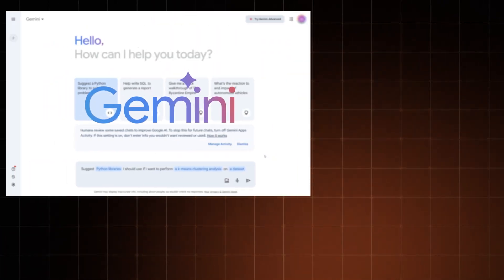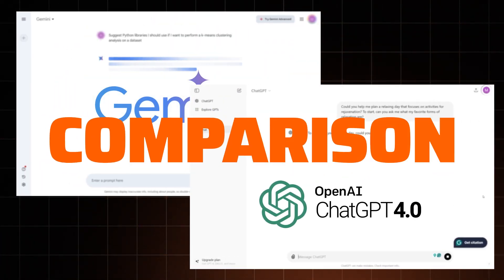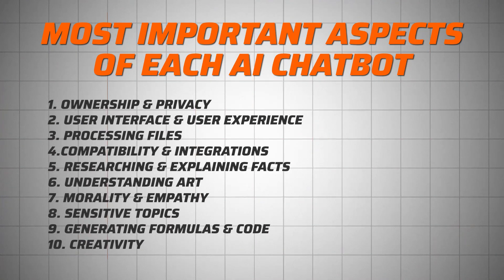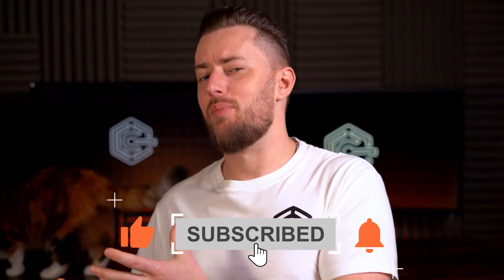I promised that I would get you a Google Gemini vs ChatGPT comparison, and I'm a man of my word, so here it is. I'm going to analyse all the most important aspects of each AI chatbot and show you why, in some cases, one chatbot is clearly better than the other.